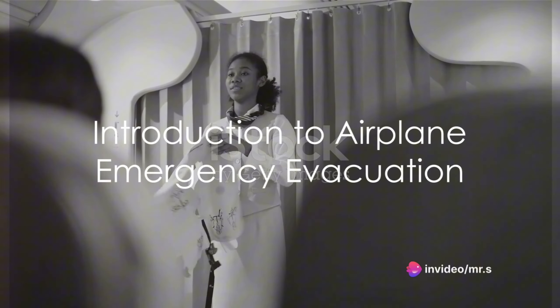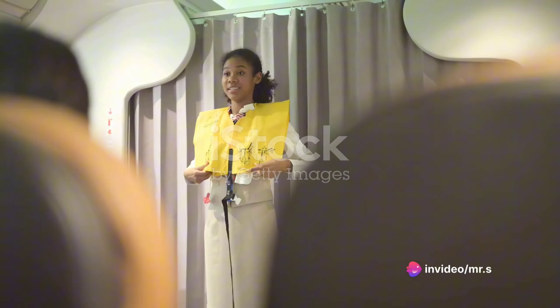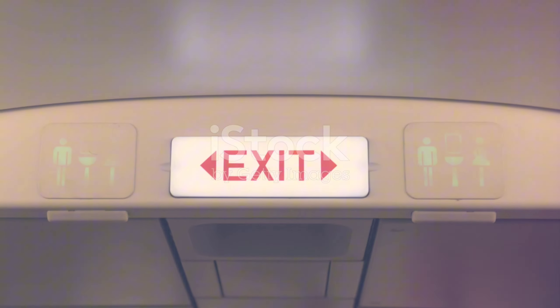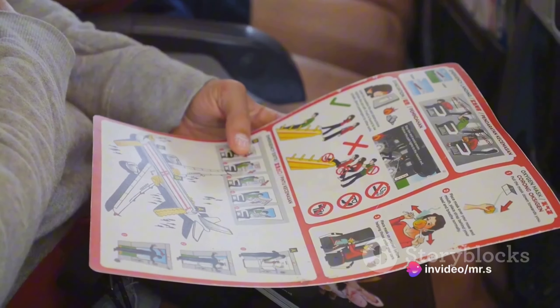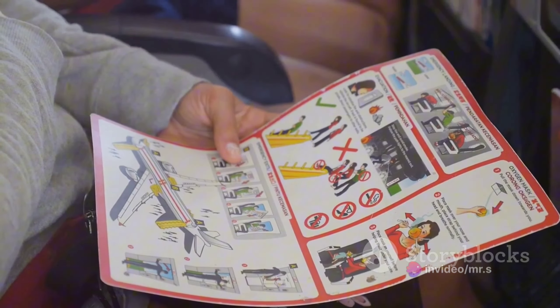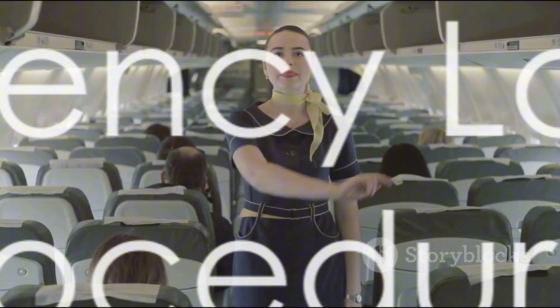Have you ever wondered why airplane safety demonstrations are so meticulously executed before every flight? Do you ever consider what might happen in the rare event of an emergency? Welcome to today's exploration of the emergency evacuation process on an airplane. This subject is often shrouded in mystery, but today we'll deconstruct it step by step to help you understand how to stay safe in the unlikely event of an emergency.